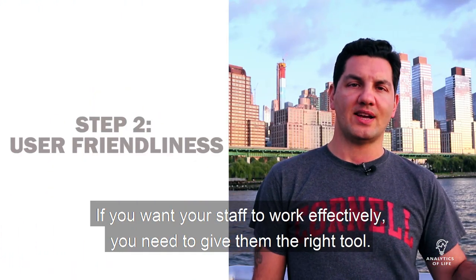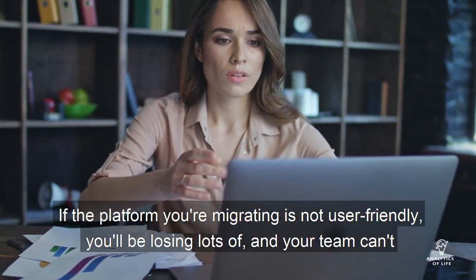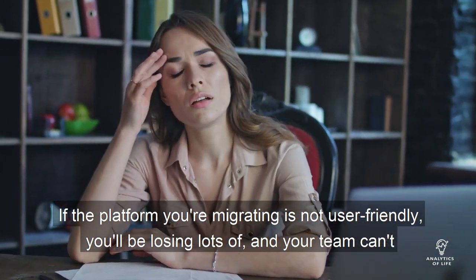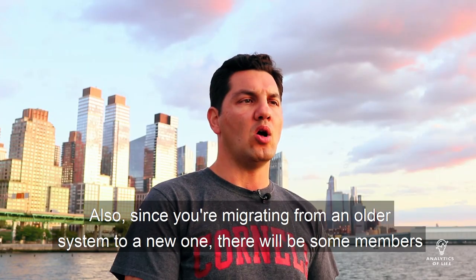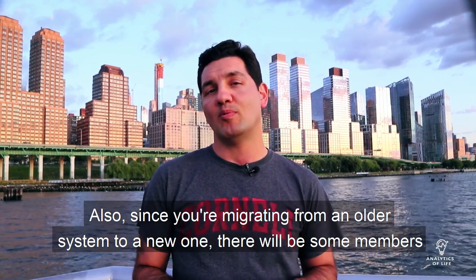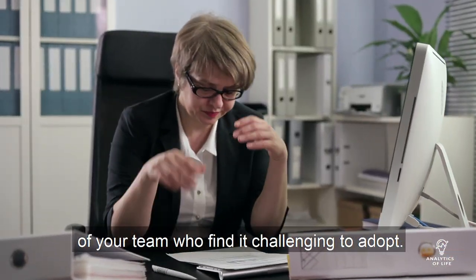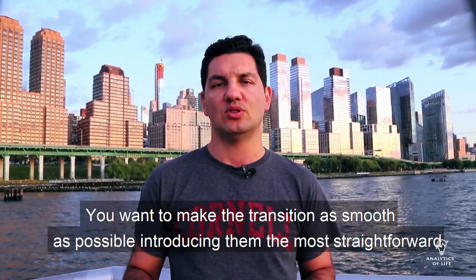If you want your staff to work effectively, you need to give them the right tool. If the platform you're migrating to is not user-friendly, you'll be losing lots of data and your team cannot have optimum performance. Also, since you're migrating from an older system to a new one, there will be some members of your team who find it challenging to adopt. You want to make the transition as smooth as possible, introducing them to the most straightforward option available.